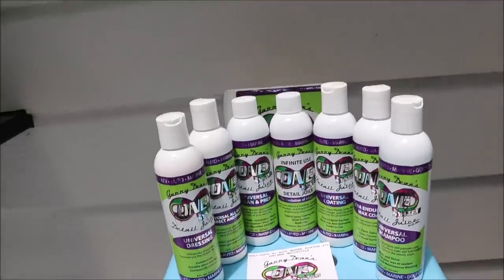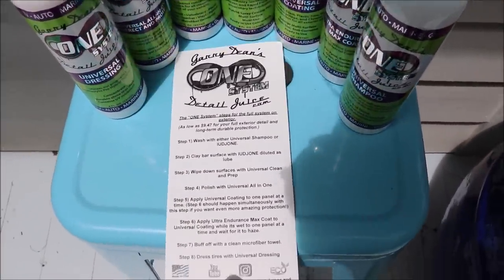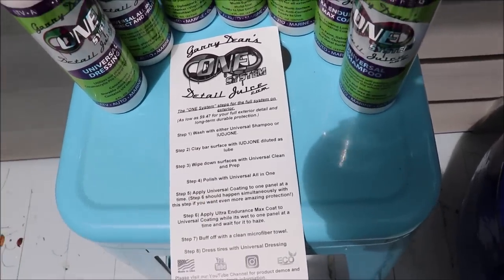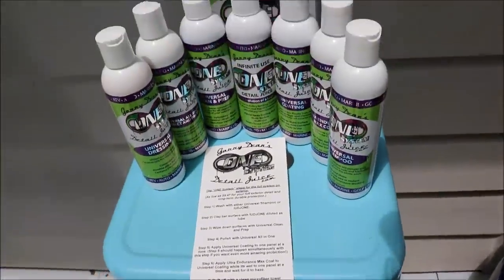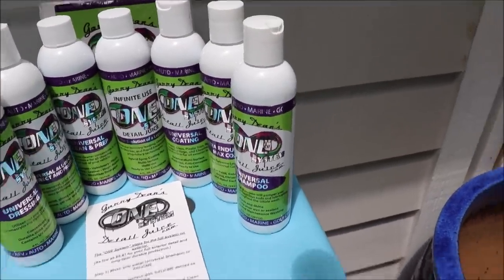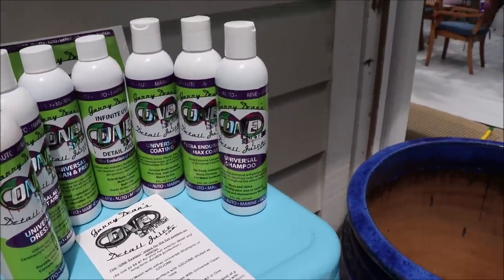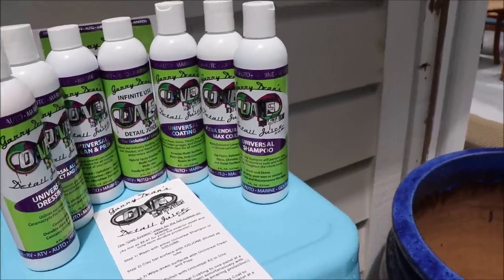The first step — all the steps are lined out for you on the back of the flyer. I tell you exactly how to use them and what your steps are. Step one: wash with either Universal Shampoo or Infinite Use Detail Juice One. Universal Shampoo is an incredibly concentrated product — in fact, one-eighth of an ounce is all you need to get awesome suds for a wash.